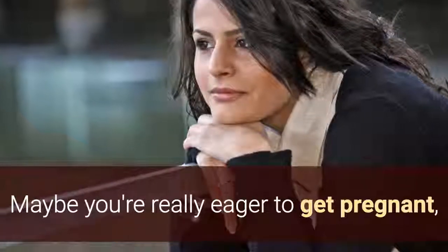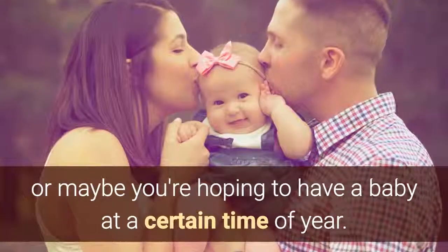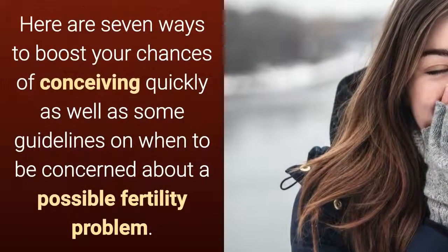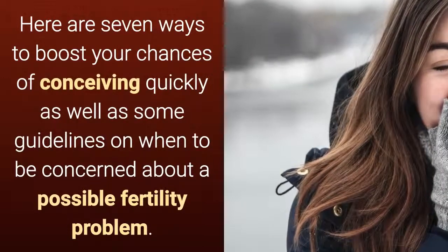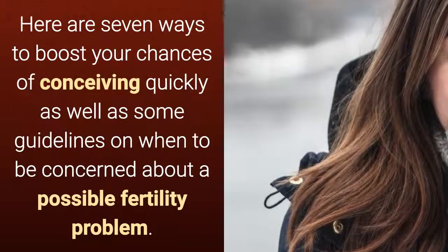Maybe you're really eager to get pregnant, or maybe you're hoping to have a baby at a certain time of year. Here are 7 ways to boost your chances of conceiving quickly, as well as some guidelines on when to be concerned about a possible fertility problem.